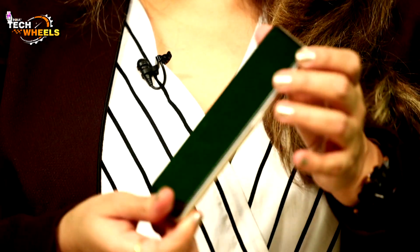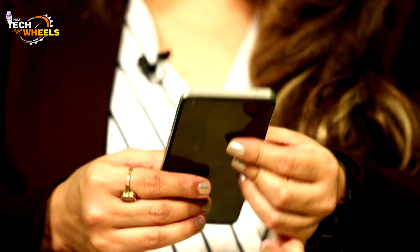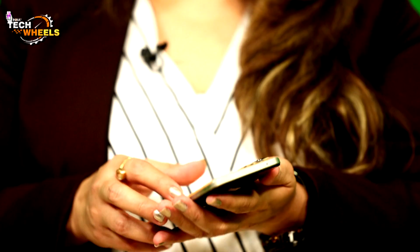If we talk about the gadget, this phone is quite funky and looks very good. If I talk about the size, it has a 6.4-inch Super AMOLED display which you can easily use. I personally loved the phone — the look and the experience. It has a very sleek design, a strong grip, and it's not slippery.